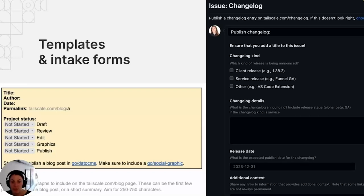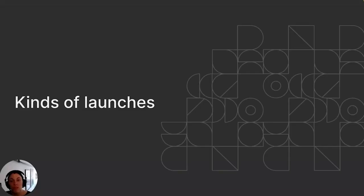Our changelog intake form asks: what is the change, when is it launching, and what component does it actually change? So we've talked about a launch MVP. Let's talk about when you might deviate from the MVP or need to define different processes. The first reason this happens is different kinds of launches — specifically, what's changing in the product. This is really about the surface area of your product.